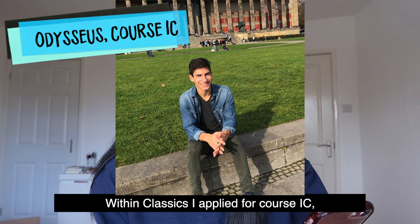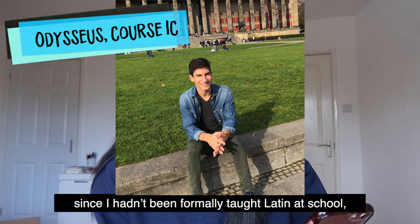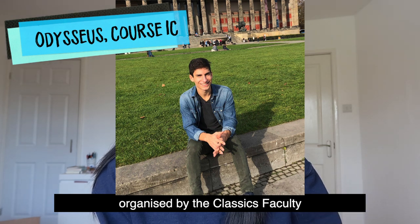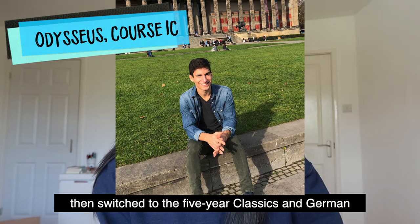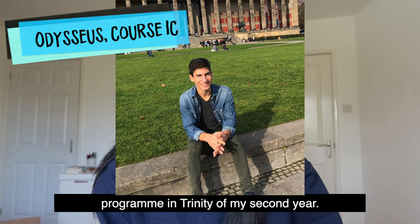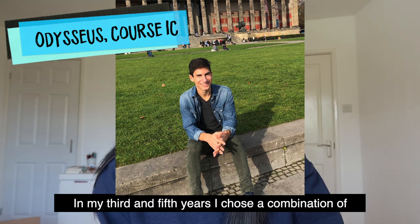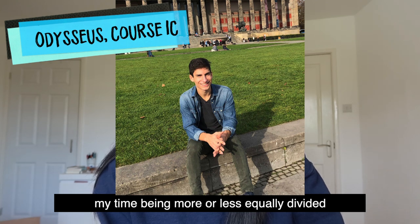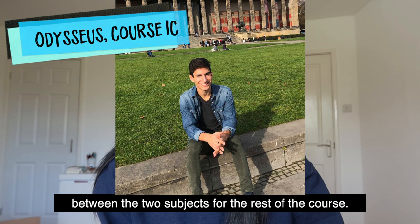Within Classics, I applied for course 1C since I hadn't been formally taught Latin at school, and upon admission I was automatically signed up for the intensive Latin course organised by the Classics faculty. I did straight Classics up until Mods, then switched to the five-year Classics in German programme in Trinity of my second year. In my third and fifth years I chose a combination of Lit Hum, Classics and German papers, my time being more or less equally divided between the two subjects for the rest of the course.